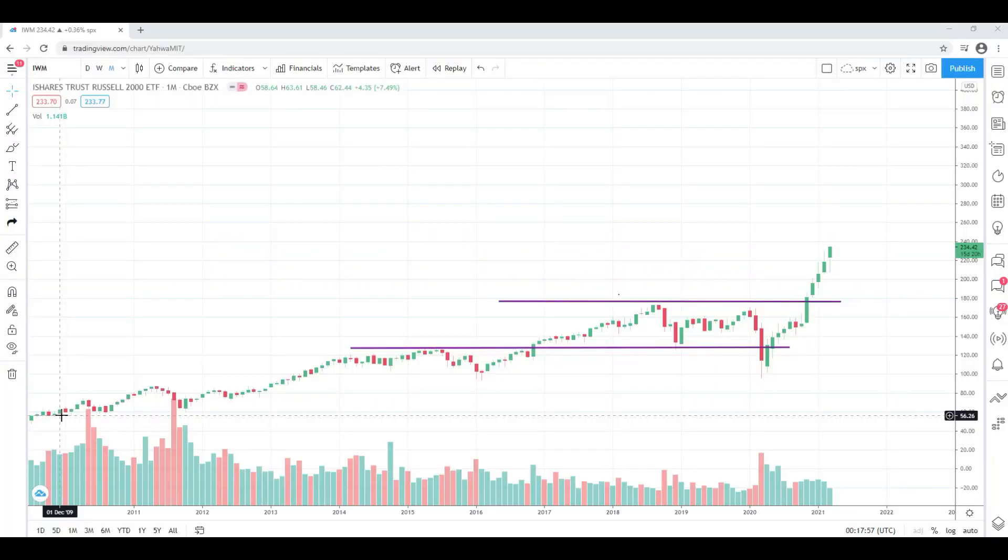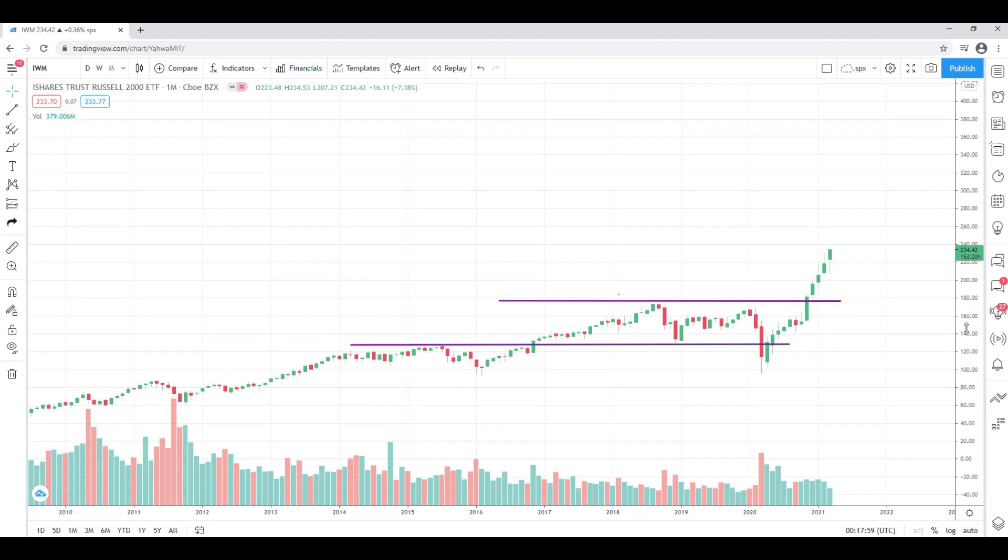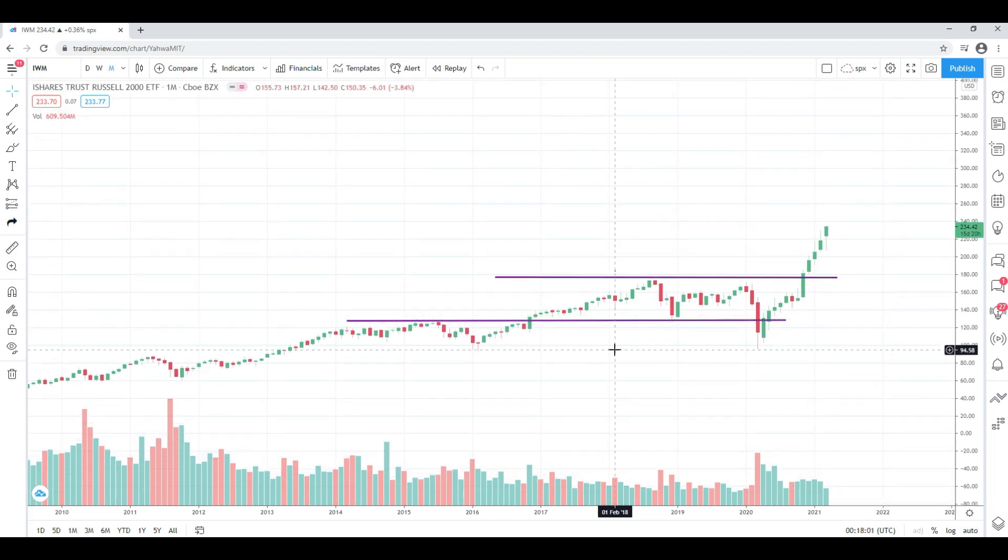Hi, trader Tina here from shortmeetina.com with my daily recap. Today's Monday, so happy Monday — let me jump right into it. Today I'm going to do some recaps on small cap stocks.